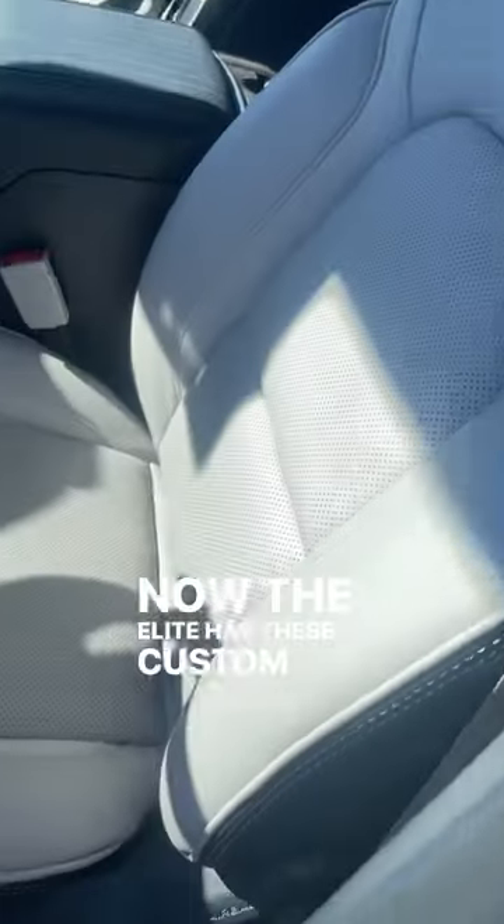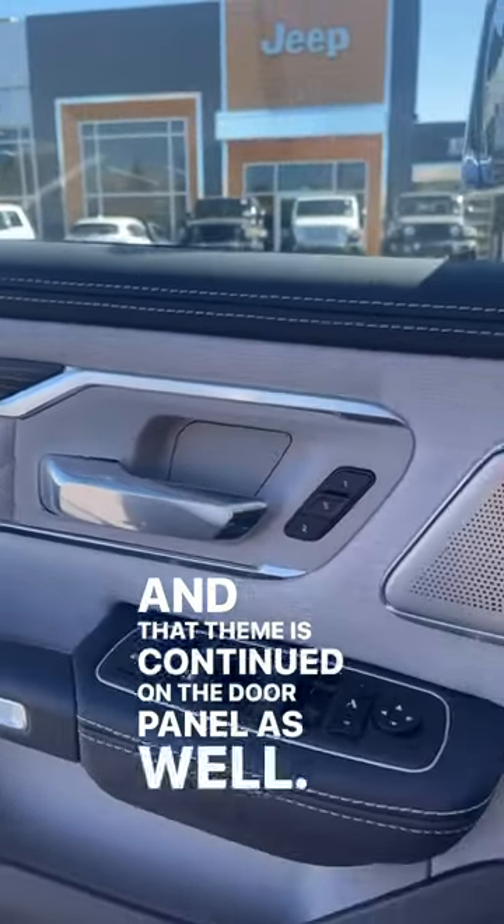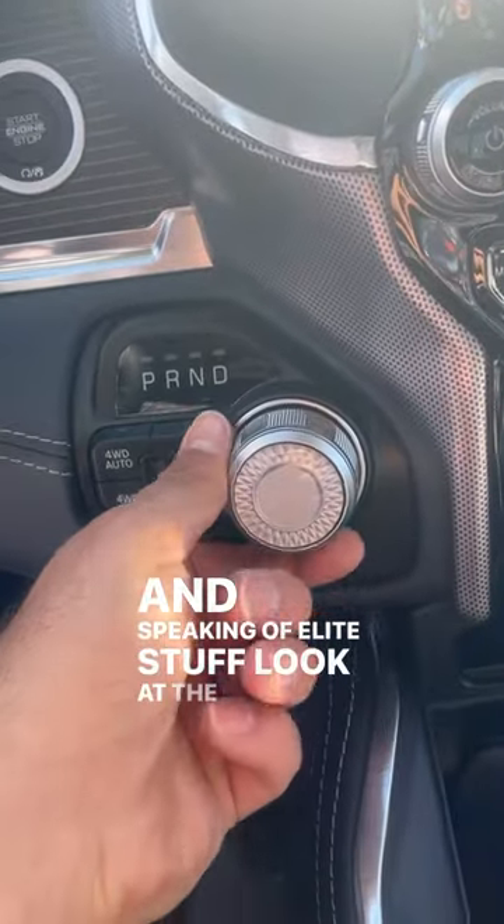The Elite has these custom seats, and that theme is continued on the door panel as well. And speaking of Elite stuff, look at the crystal shifter.